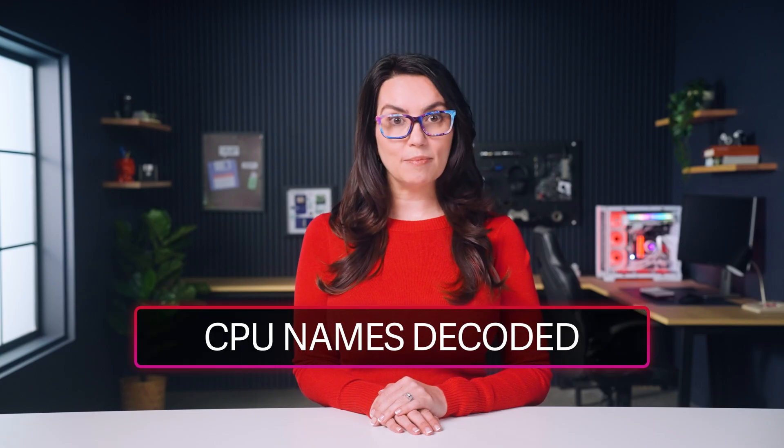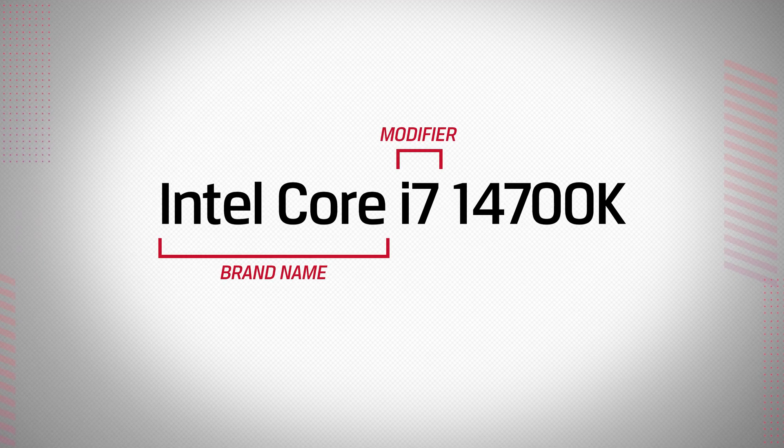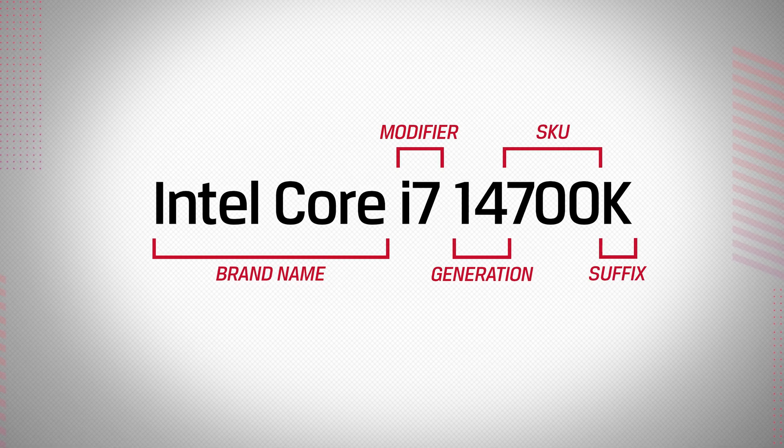Let's start with processors. Intel processors generally break their names down into five parts: brand name, brand modifier or processor level, generation indicator, SKU number, and product line suffix. So let's go through them one at a time.